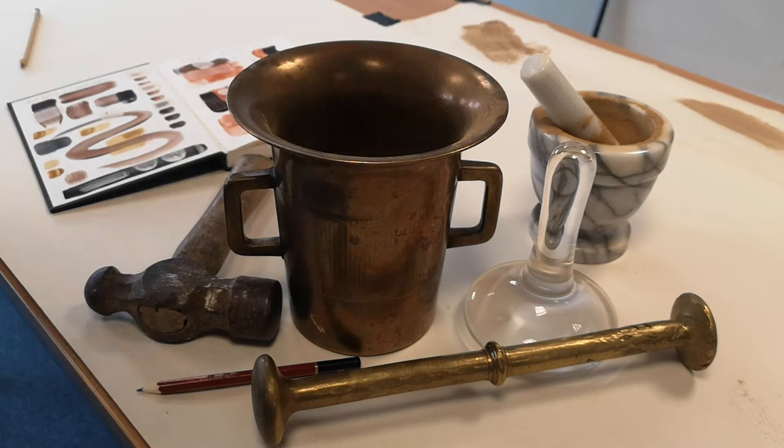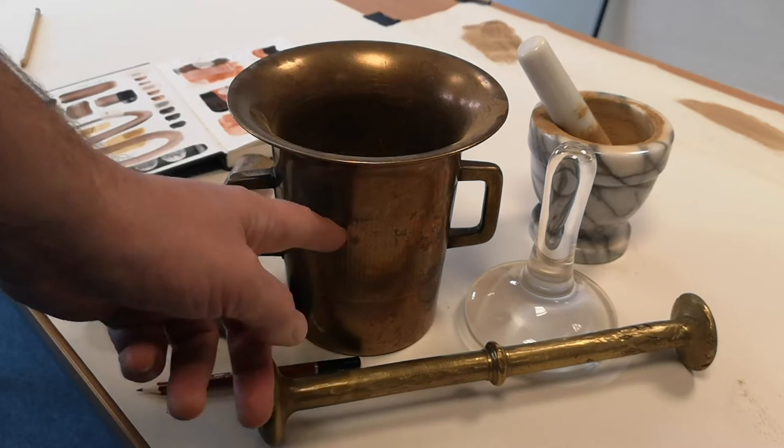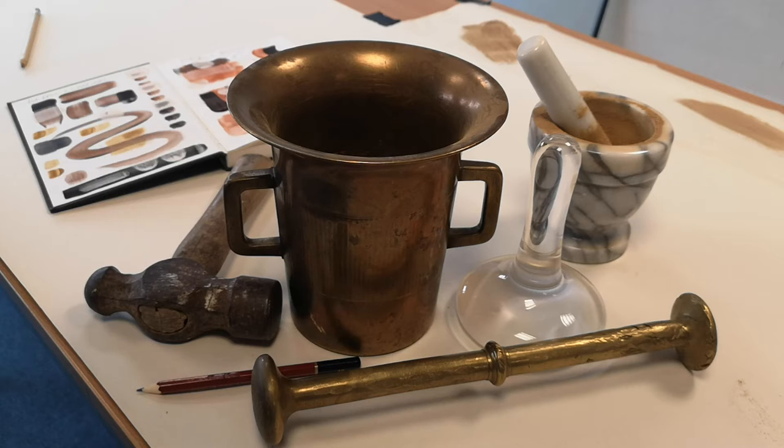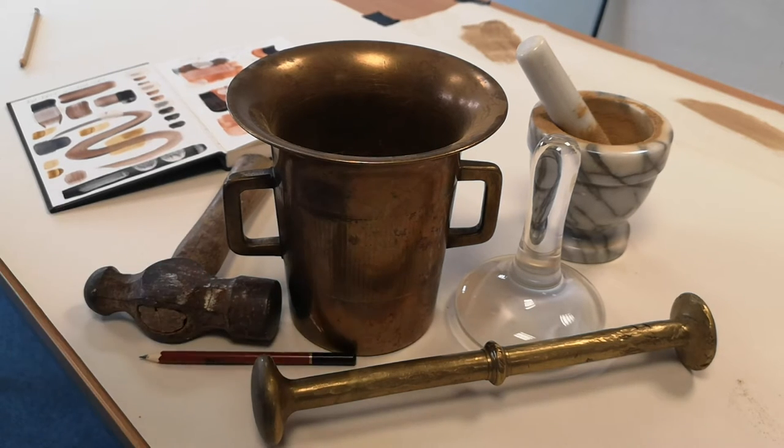Here is the equipment I use to make pigment: a pestle and mortar, a bigger pestle and mortar, a muller to grind the pigment fine, and a hammer to break up rock and stone. Wear goggles — look, that's how big it is. Always grind pigment wet; you must not breathe the dust.